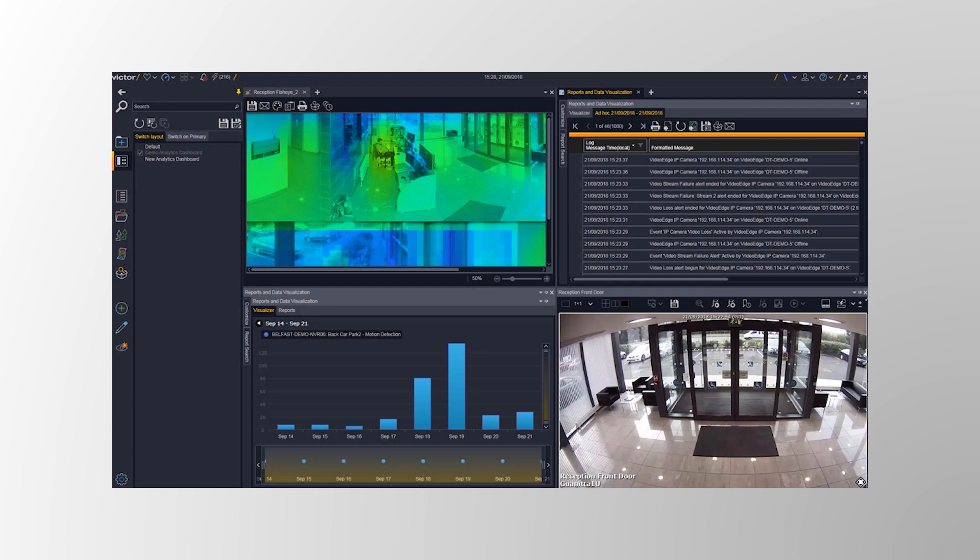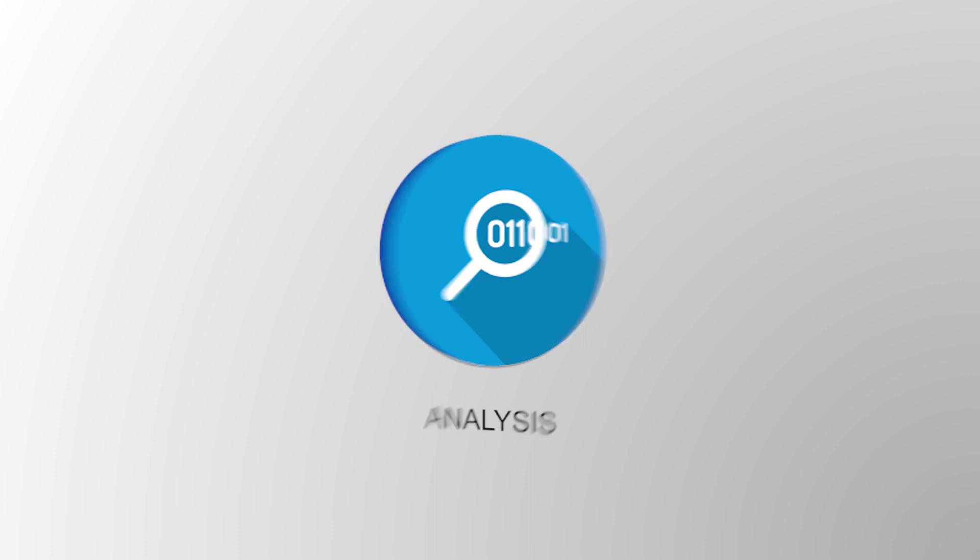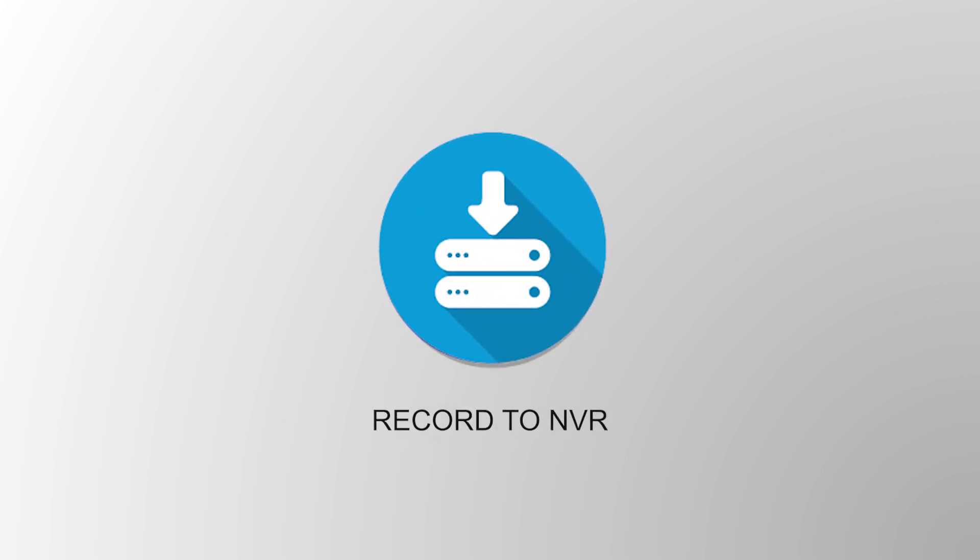The Victor Analytics dashboard displays important operational business intelligence from saved search results of analytic metadata collected by VideoEdge NVRs in an easy-to-consume, real-time visual context.